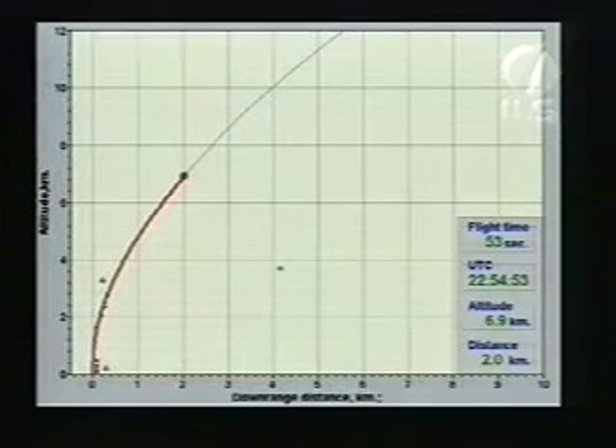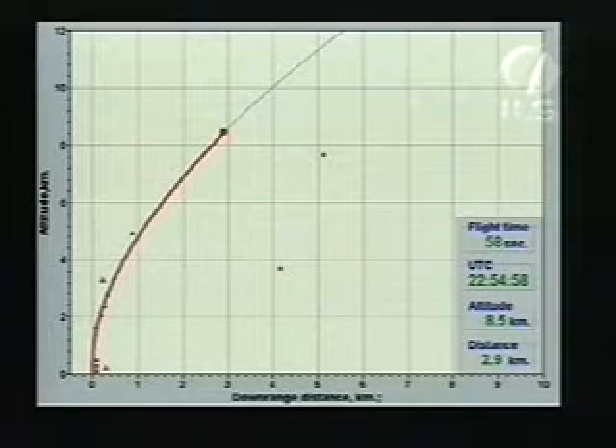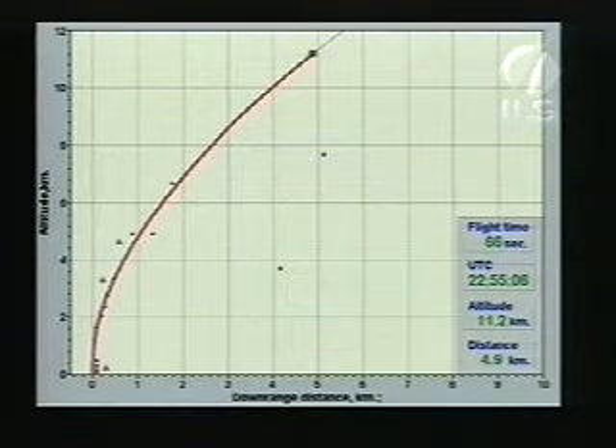At about ten seconds, the roll maneuver will be completed and soon we will fly through maximum dynamic pressure. Maximum dynamic pressure, or max Q, will occur at about 65 seconds after liftoff. We have now just completed going through max Q.